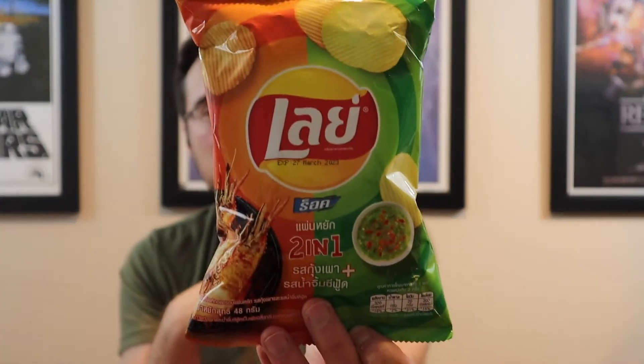These actually — these are from Thailand. So these first two are both from China, but this one's from Thailand, still Lays. Looking at the translation: grilled prawn and seafood sauce flavor. So it's a two-in-one — isn't that fancy! Let's try the spicy crayfish first because why not.